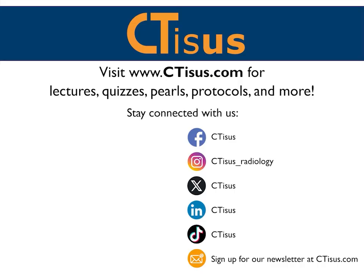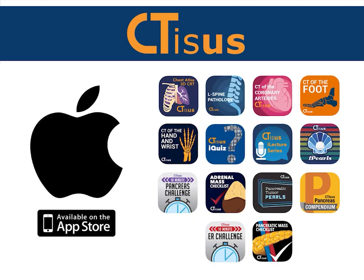Those are the cases. I hope you liked them and learned something. If you like this video, make sure to subscribe to the CTSS YouTube channel. You can also visit us at ctss.com for even more videos, plus quizzes, pearls, protocols, and much more. We're also in the App Store with well over a dozen apps for iPhone and iPad, all completely free. Thanks for watching.